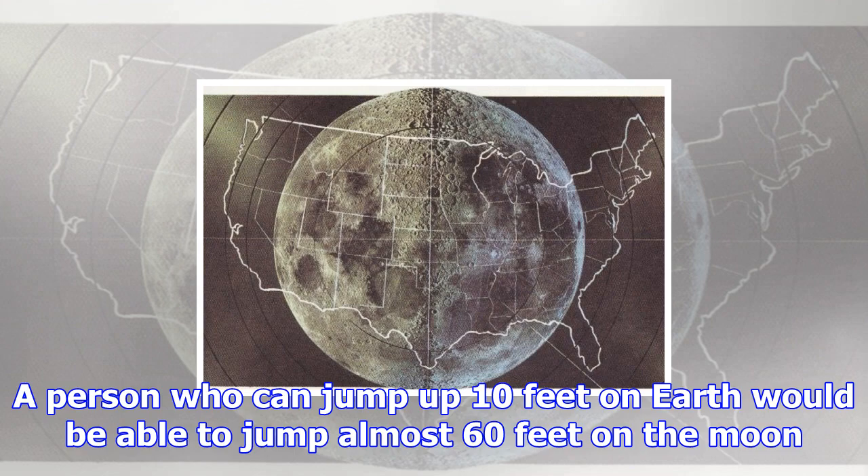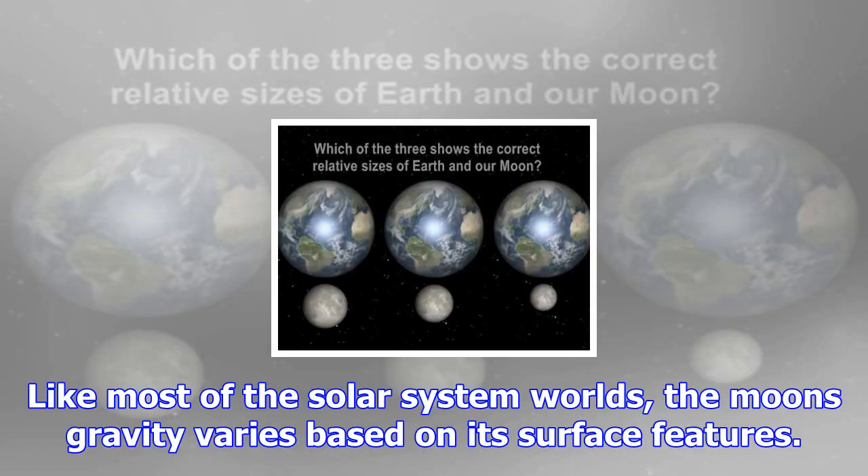The moon's gravitational force is only about 16.6% of Earth's gravity. A 45-kilogram person would weigh 100 pounds on Earth but only 16.6 pounds on the moon.